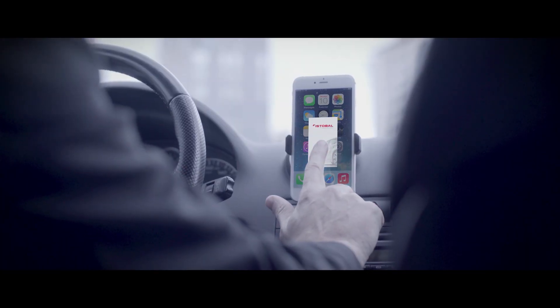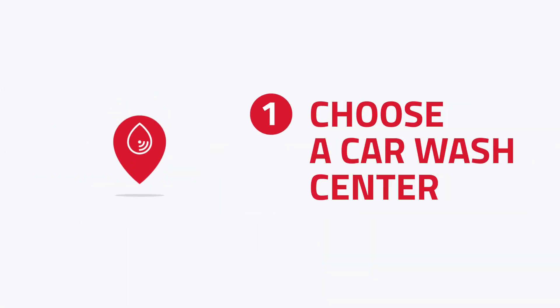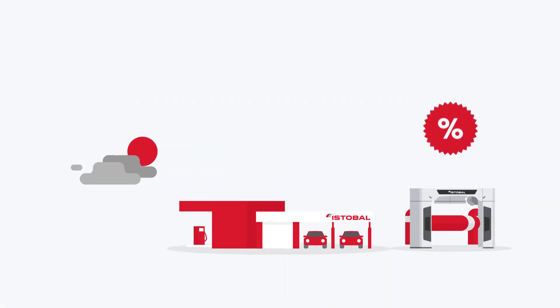Welcome to SmartWash by Istoval, the smartest way to keep your car clean. Choose your nearest car wash center, activate notifications and you will receive customized offers.